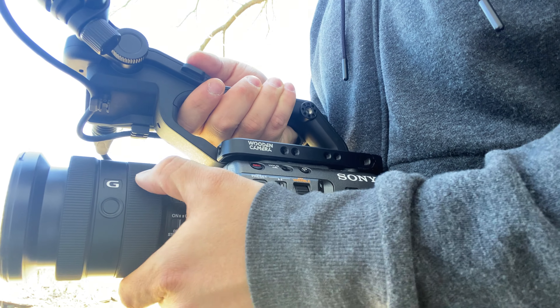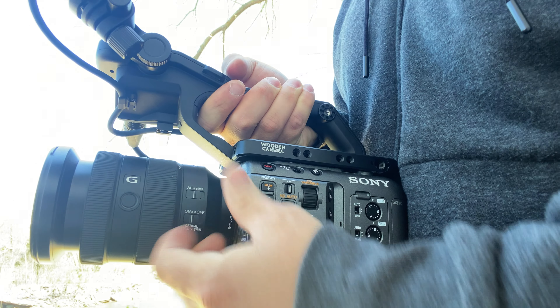Maybe in my top 10 least favorite things about this camera I'll complain about the autofocus, but for now it's a huge step up. I've never had autofocus in a camera that I could actually rely on in a professional setting.